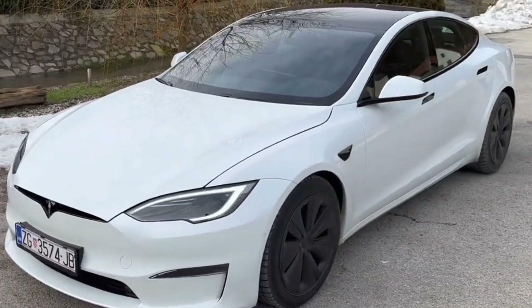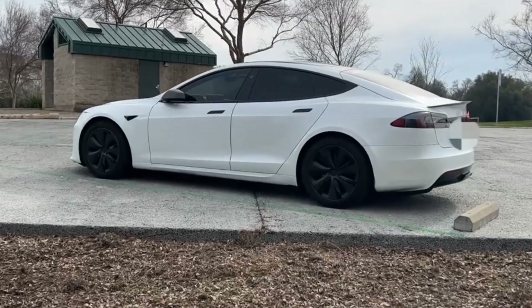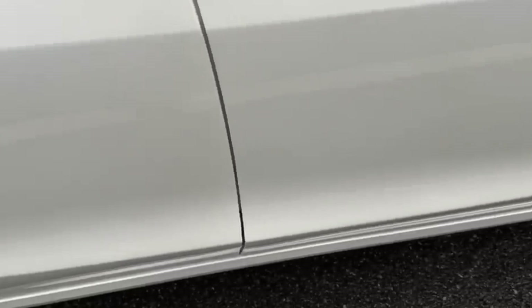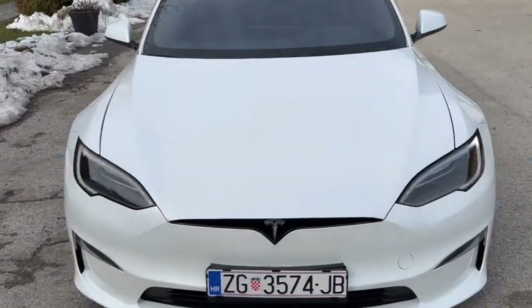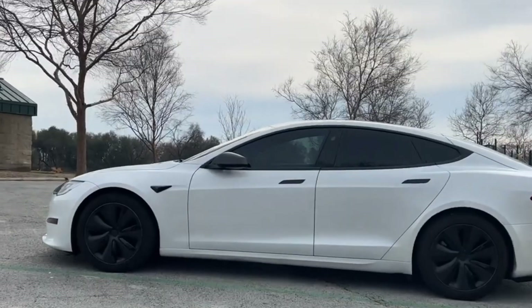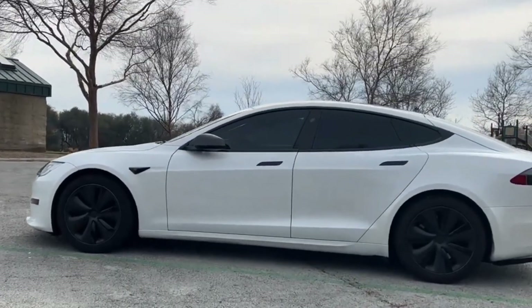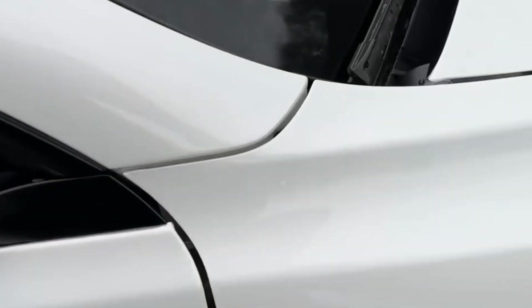The base model has the highest MPGe rating at 124 city and 115 highway. In our 75 mph highway fuel economy test, the Model S posted 222 miles, which was significantly short of its 326-mile range rating at the time. The Plaid manages 280 miles of its claimed 390-mile range.